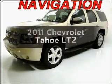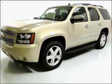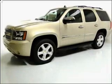Check out this 2011 Chevrolet Tahoe. If you're looking for a first-rate auto, this one could be yours today. With a powerful 8-cylinder engine connected to a smooth-shifting 6-speed automatic transmission,